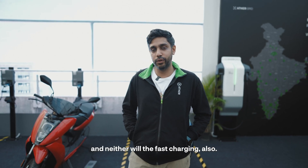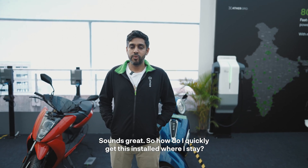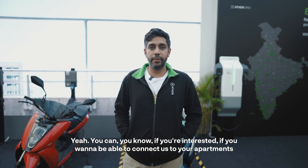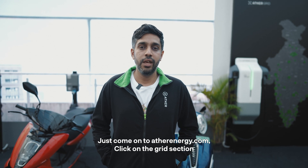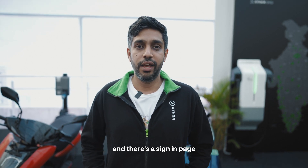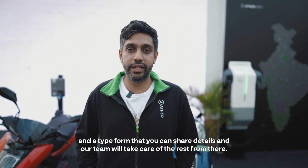Will this affect my battery life in any way? No, not at all — this will not affect your battery, and neither will the fast charging. Sounds great! How do I quickly get this installed where I stay? If you want to connect us to your apartments or tech parks, come on to athernergy.com, click on the grid section, and there's a sign-in page and a typeform where you can share details, and our team will take care of the rest.